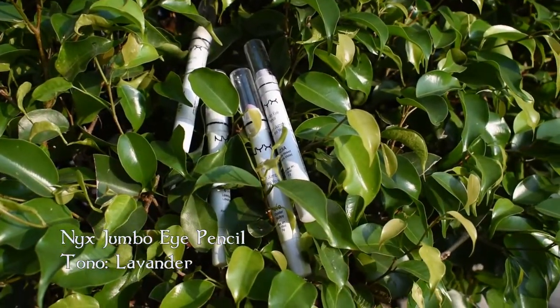Con el NYX Jumbo Eye Pencil en tono Lavender ilumino el interior del ojo. Y lo sello con una sombra nacarada color blanco. También doy un pop de luz en el centro del párpado con la misma sombra.